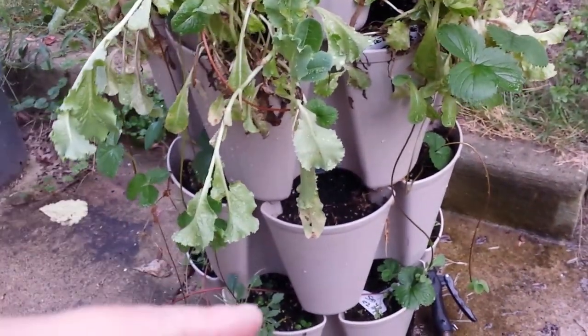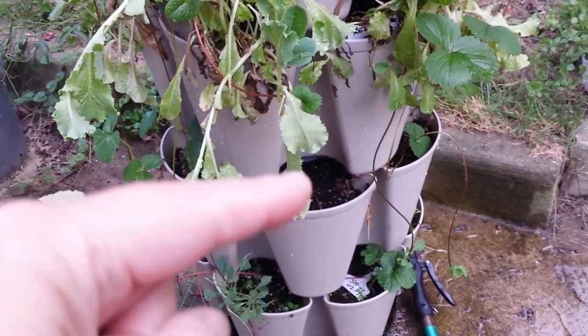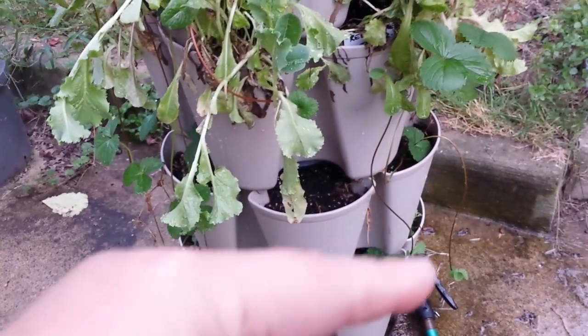I suspect if I had put the lettuce down on the lower levels, the same critters that got the kale and peas would have eaten anything in those two rows.